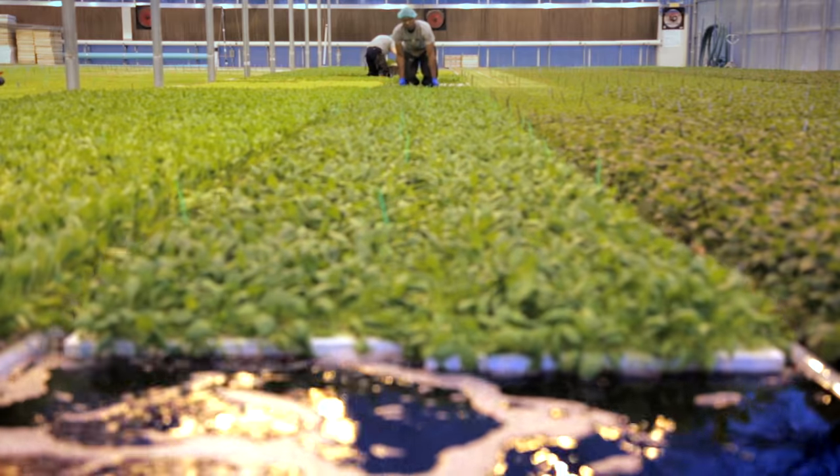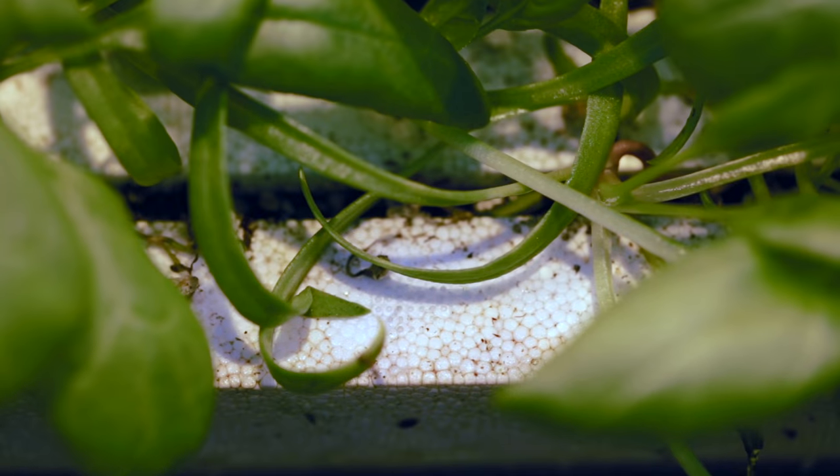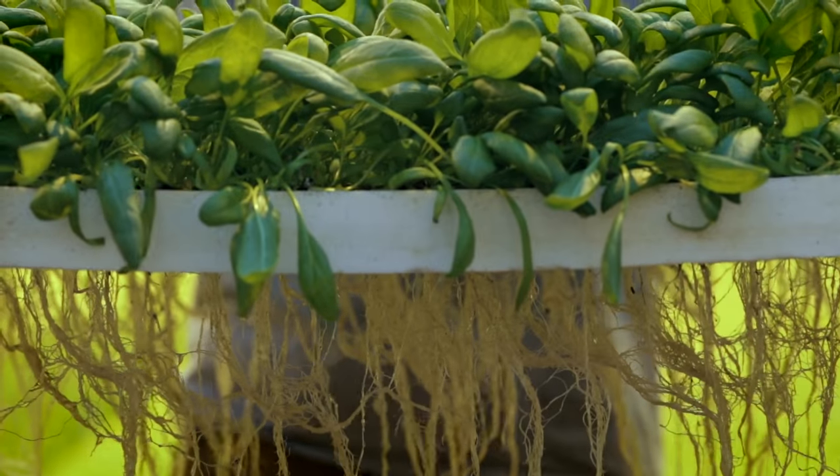Here at Bright Farms, their spinach floats on boards over ponds filled with well water. These boards have small slits for roots to dangle through.